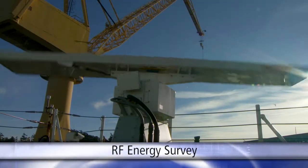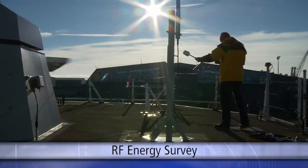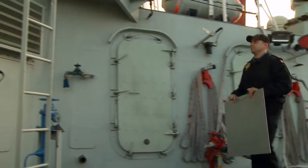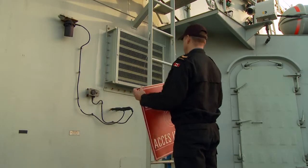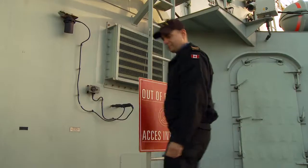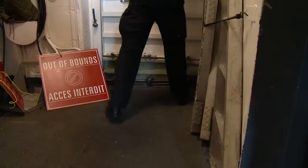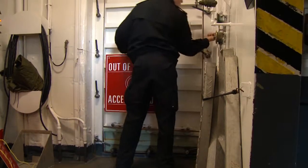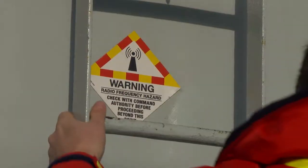The regular RF energy surveys of RCN equipment determine both controlled and uncontrolled environment safety distances and areas where these maximum exposure limits are reached. To ensure maximum safety, the RCN has been applying the uncontrolled environment restrictions around RF transmitters and ship upper deck areas. In so doing, movement on upper decks when RF equipment was operating was often restricted, forcing delays in many ship operations. When personnel are aware of RF transmitters emitting, ships can apply reduced safety distances and remove many upper deck restrictions, opening up access to many parts of the ship and improving overall productivity both ashore and at sea, and it is still safe for everyone.